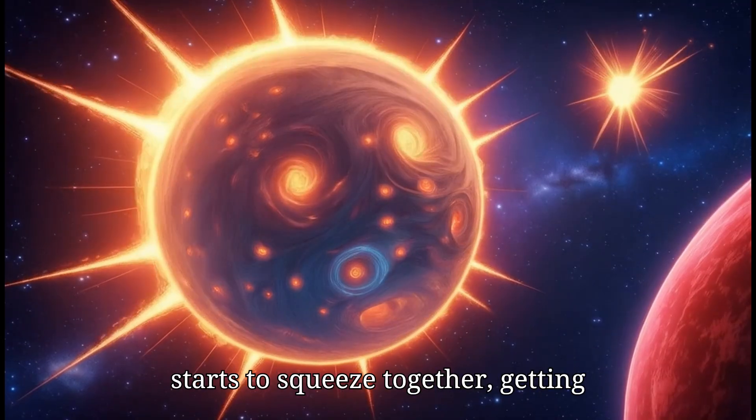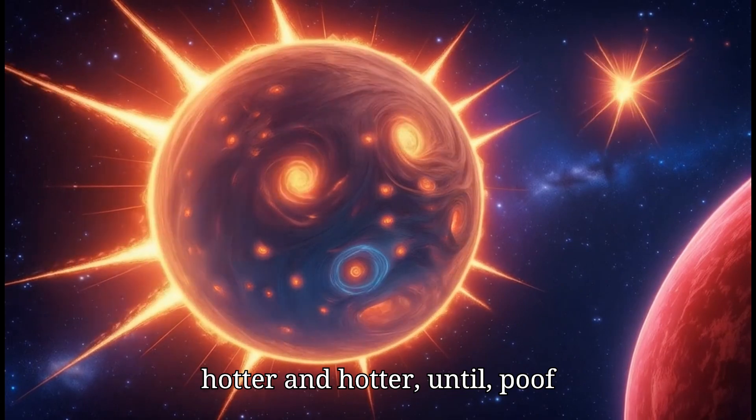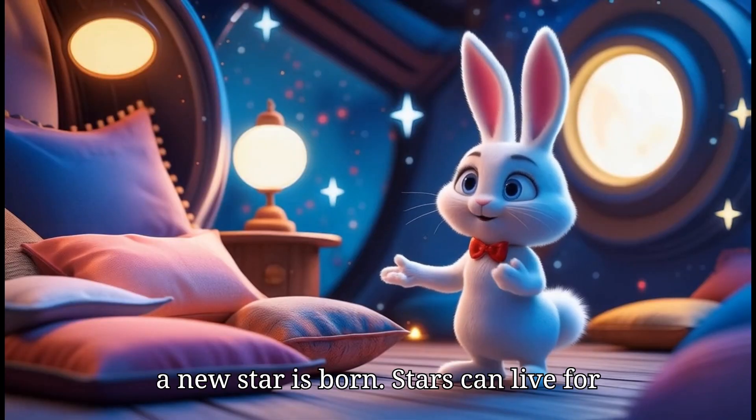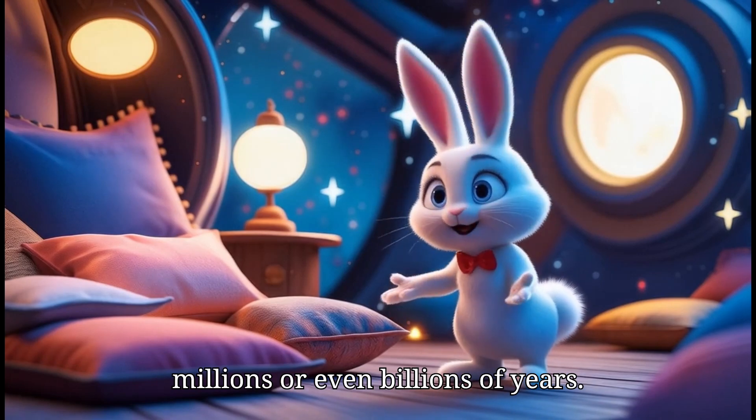The gas inside the nebula starts to squeeze together, getting hotter and hotter until — poof — a new star is born. Stars can live for millions or even billions of years.